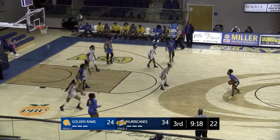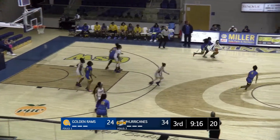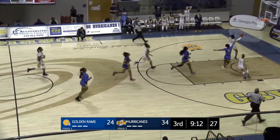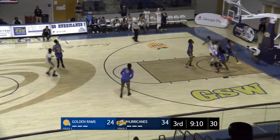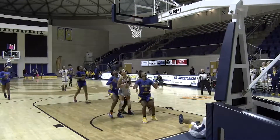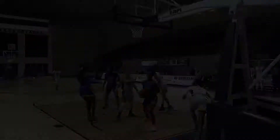Chelsea Hill dribbles back out near midcourt, over on the right wing — has it intercepted and picked off. Jamesha Hill going to underhand layup on the left side, good. Jamesha Samuel made up from right there.